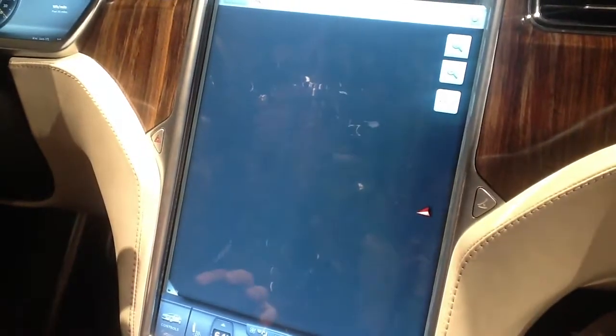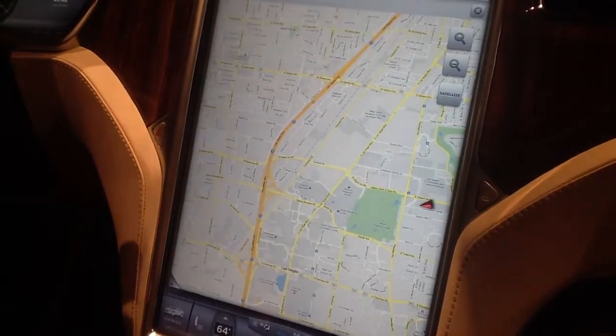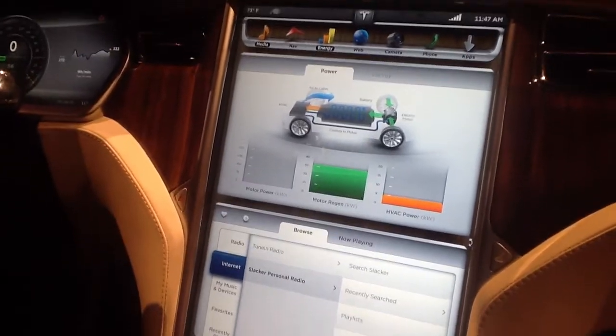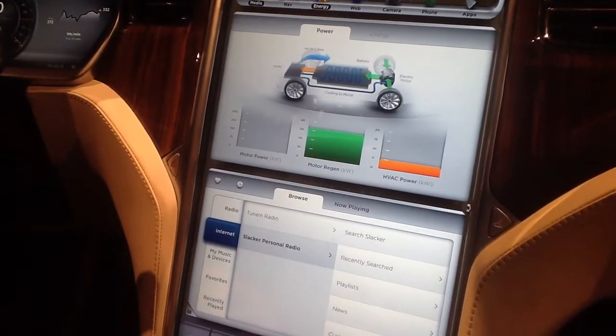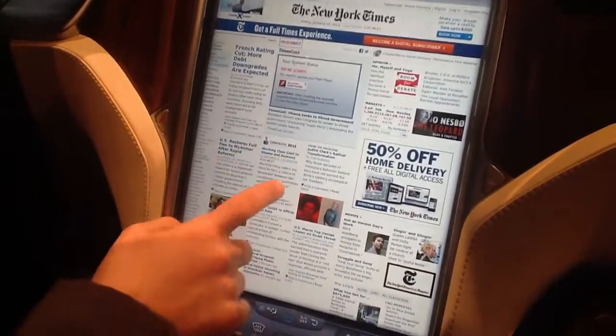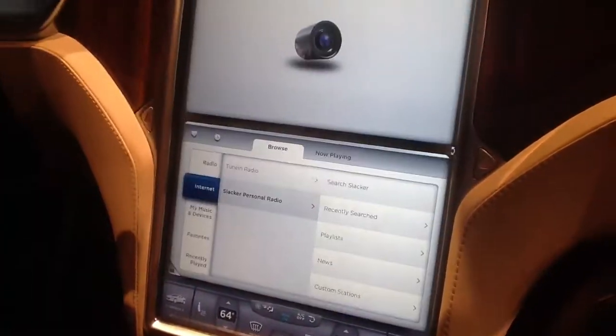It's a slightly older version of our software and hardware, which will be much improved at production. You can also see energy consumption of the vehicle, energy consumption of the HVAC power, motor power, and motor regen. And there's a full web browser. We also have a backup camera.